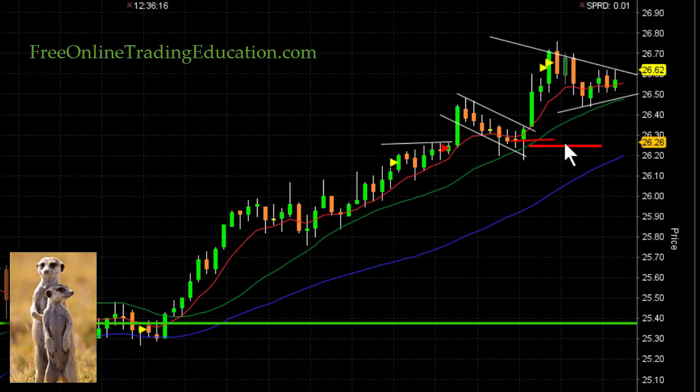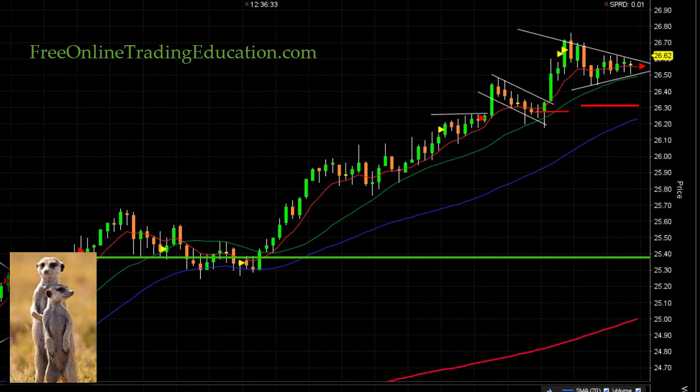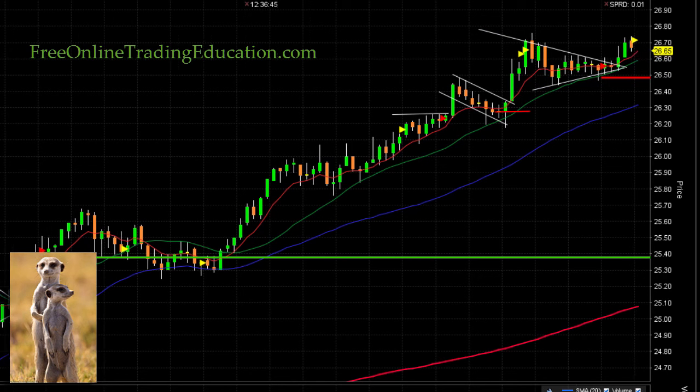Now we're up here and I'm bringing my stop up, but I can give it a little more room because I already have at least 3% in it and I'm in the money on this stop. Now it's forming another symmetrical triangle — they can go either way. Let's see what happens — and boom, it broke out of that one too! Bringing my stop up just under the $26.50 area, below the apex, which can sometimes be a line of support and resistance as well.